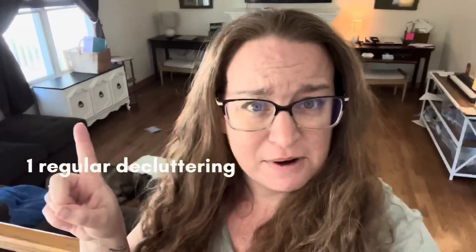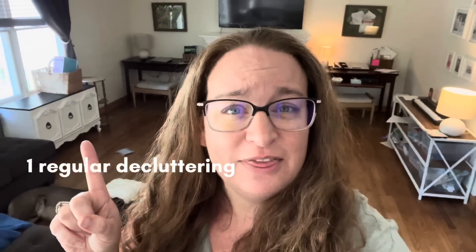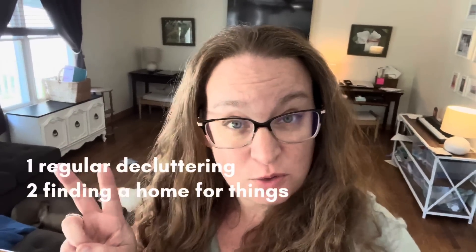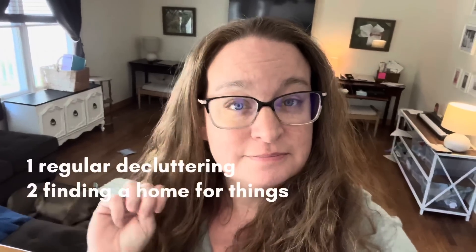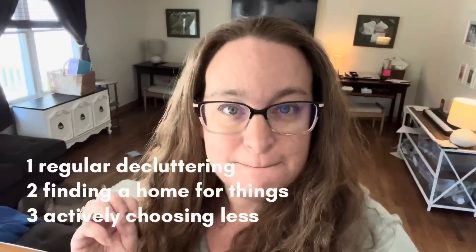Number one: regular decluttering. I'll link the video I've done in the past as well as a blog post below. I'm always just keeping an eye out for anything that I can live without. Number two is finding a home for everything that I've chosen to keep. When it has a home, it's really easy to put away. When it doesn't have a home, it instantly becomes clutter, usually on my kitchen counter. Number three: choosing to actively live with less. Choosing minimalism.